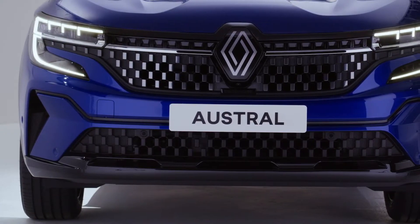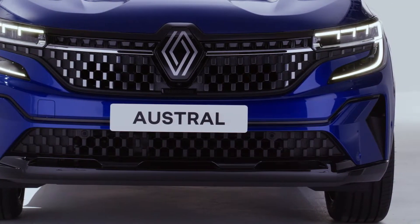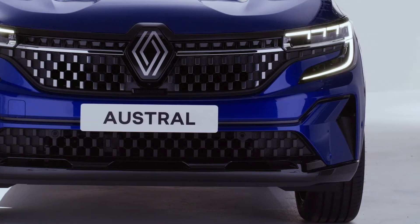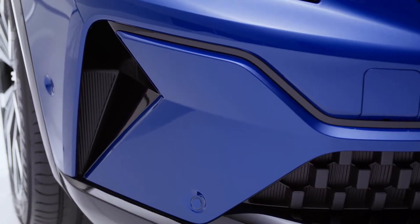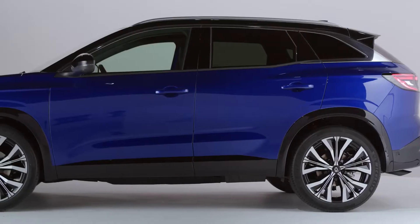The front end combines strength and sophistication with a wide grille bearing a checkered pattern and sporty lower blade, shiny black and dark chrome finishes, and of course our new logo. Its personality definitely stands out.